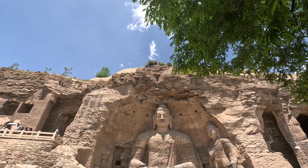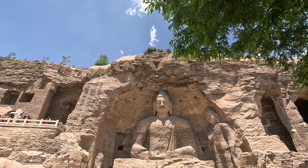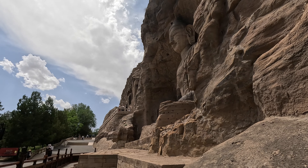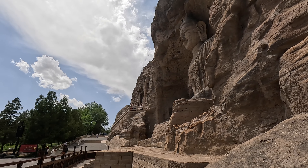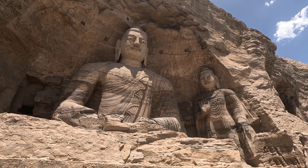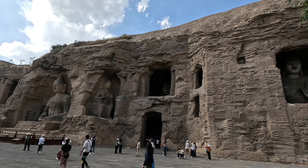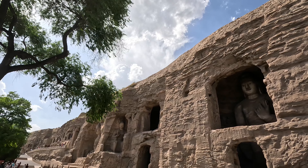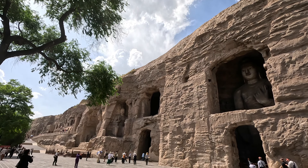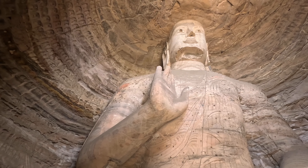Archaeologists speculate that the collapse of the cave wall occurred shortly after the completion of the Buddha statues, and the collapse of the wall also caused the collapse of a standing Buddha statue. These Buddha statues are all over 13 meters tall and they are all located in caves. These caves have doors at the bottom, windows at the top, and dome-shaped roofs inside.